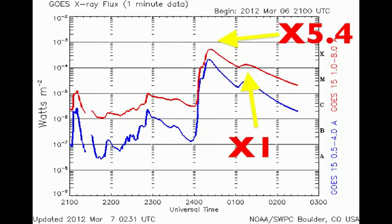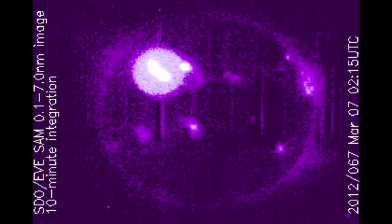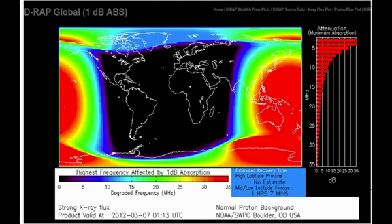We also saw this event from the X-ray pinhole camera on the SDO EVE spacecraft, SAM. See that bright flash there. These X-rays and extreme ultraviolet hit the Earth's atmosphere and ionize it. The ionosphere is affected on the side facing the sun — you see these red patches — this is where radio blackouts occur.